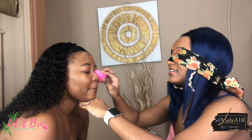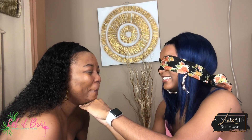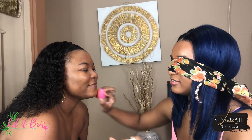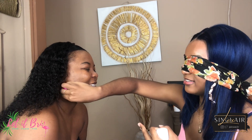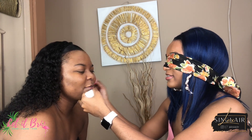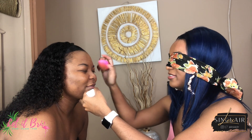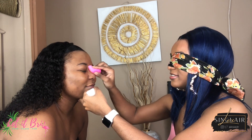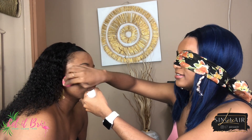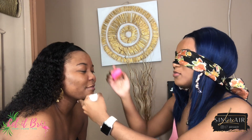I'm going to get under the neck and the chin. I want to look a bit more. Let me get under the neck and then we're done with foundation.